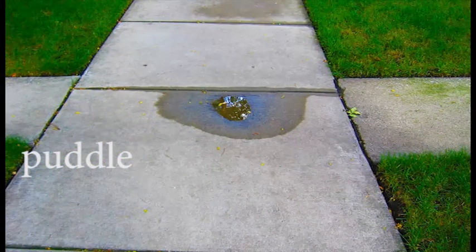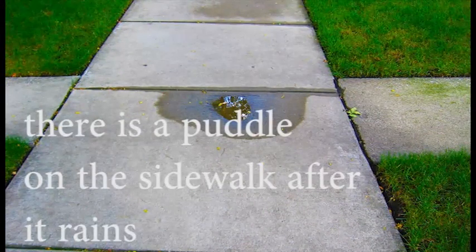Puddle. There is a puddle on the sidewalk after it rains.